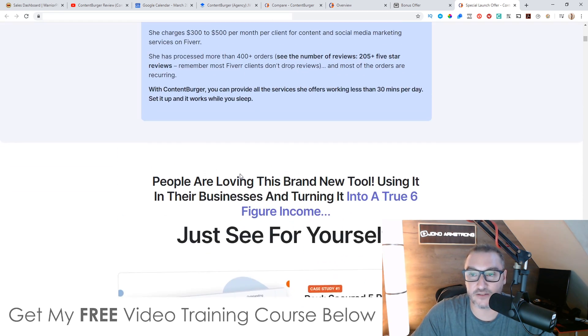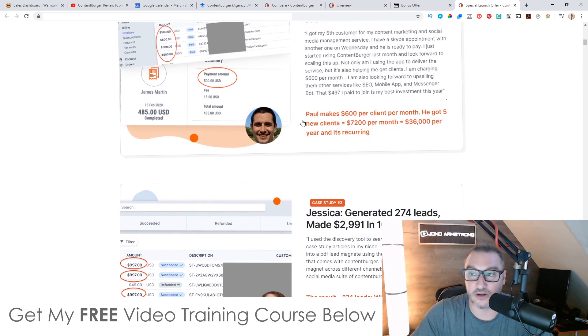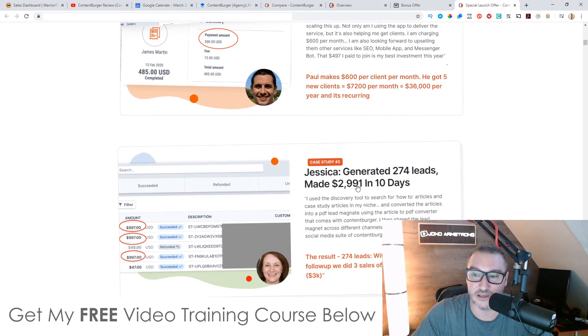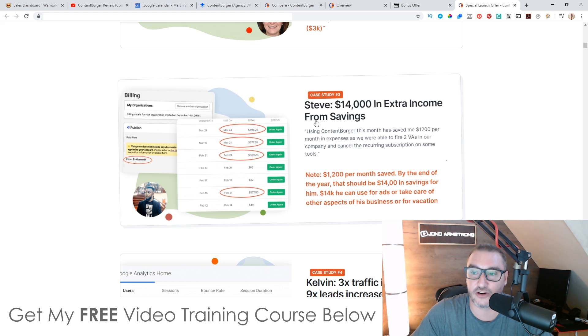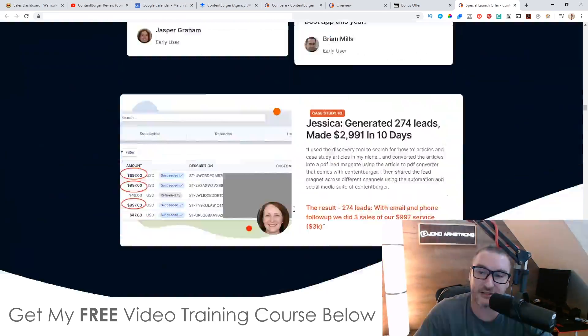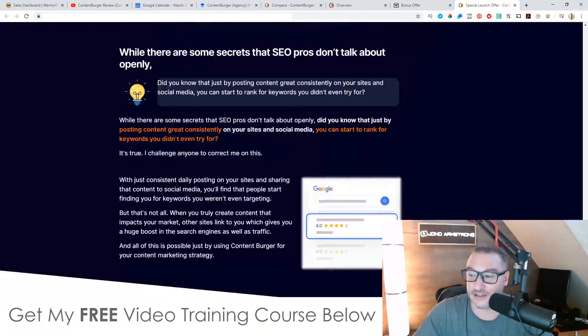This is really the main way you're going to be making money using Content Burger — there are a lot of social media marketing managers and agencies, and it's the thing to do right now. People are making a lot of money from it. There are also some testimonials on the sales page. You can see five recurring customers made $36,000 in six weeks; Jessica generated 274 leads and made $2,991 in 10 days; Steve made $14,000 in extra income. Come and check out the sales page in your own time. There are also a couple of competitors compared here: Story Chief and Content Studio.